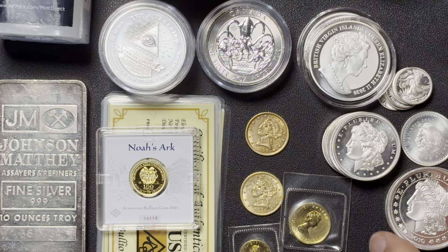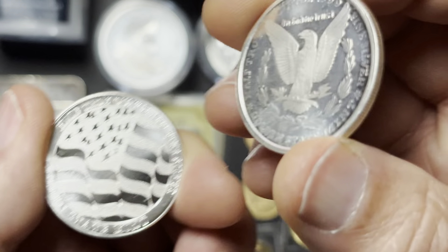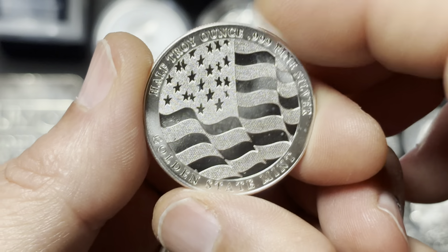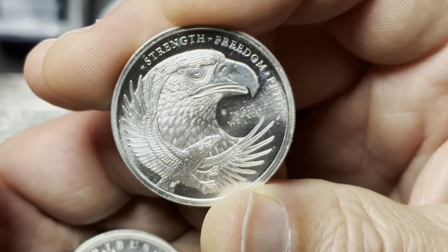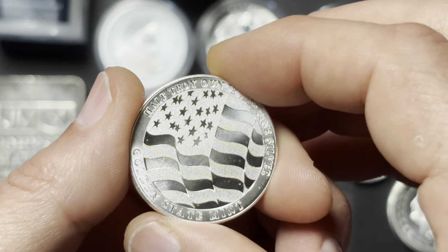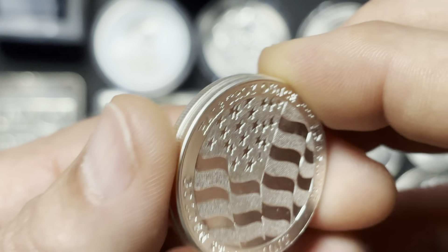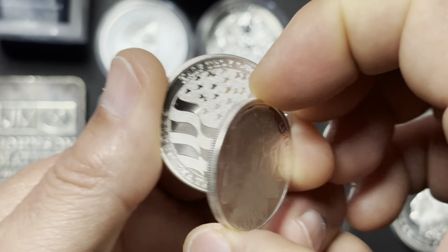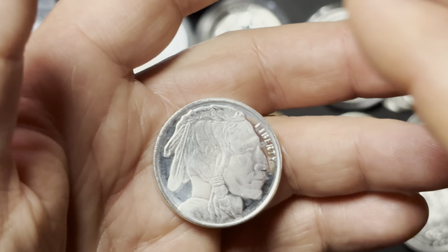Got some fractional stuff here — some half-ounces. Morgan design there, Golden State Mint. Here's another Golden State Mint design. I'm sure I have at least one tube of these in the full one-ounce version, but this is a real nice design — I really like that eagle design on the back. One thing I've noticed about Golden State Mint on their fractional stuff: they tend to make it larger in diameter than other mints. This is their half-ounce, and Golden State's kind of an outlier in terms of the dimensions on their fractional stuff.